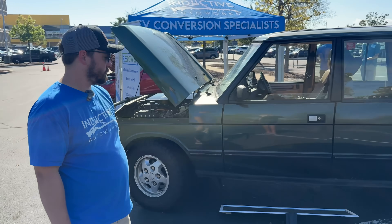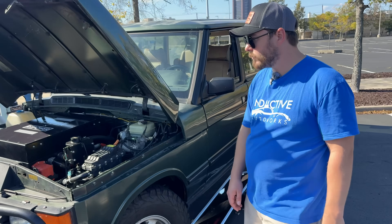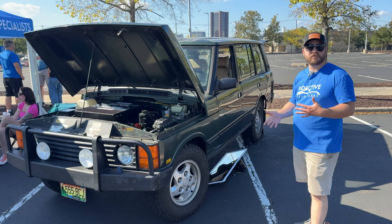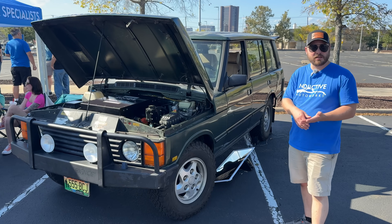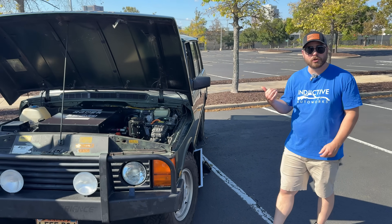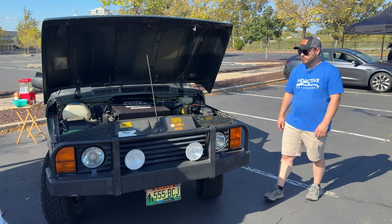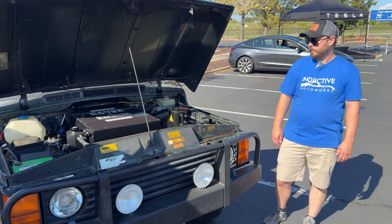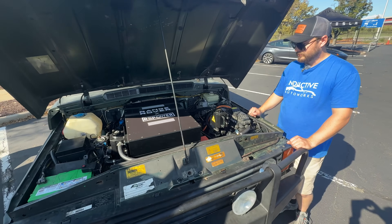Talk to me a little bit about budget for something like this. Typically our projects range from the mid-fifties to mid-seventies range. A project like this, which has a lot of options — AC, power steering, heat, and vehicle-to-load so you can run 120 volt off the battery — this is going to be on the higher end of that. We have done some projects on the lower end and some way beyond that for high-end performance builds.